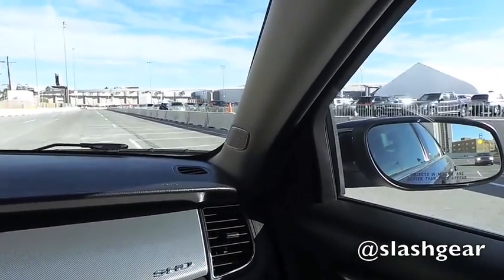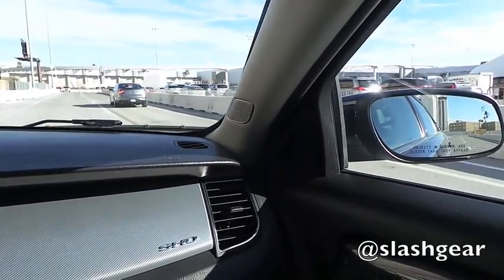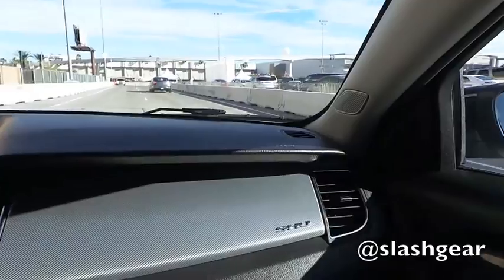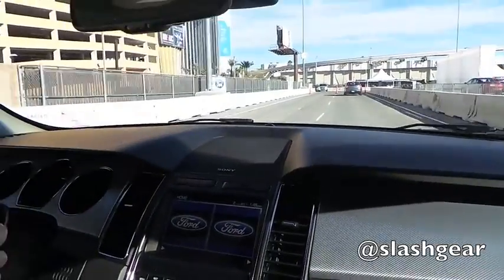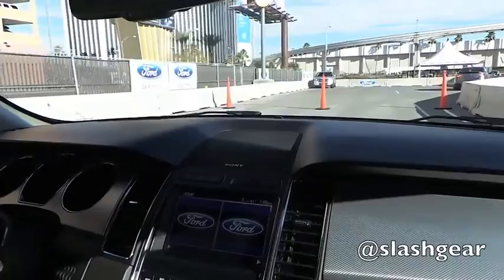Turn signal on as if I'm getting ready to veer over — here she comes. The warning will now stop, she's by us, and now I can safely move over.